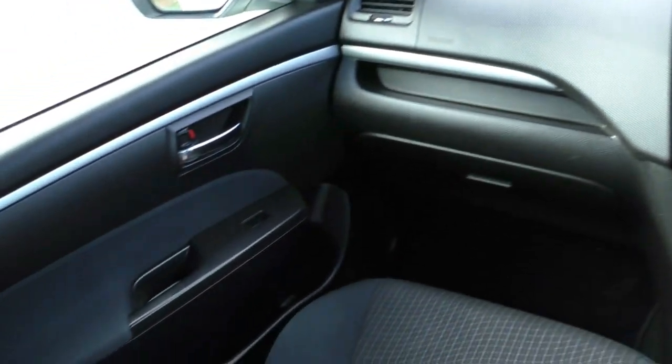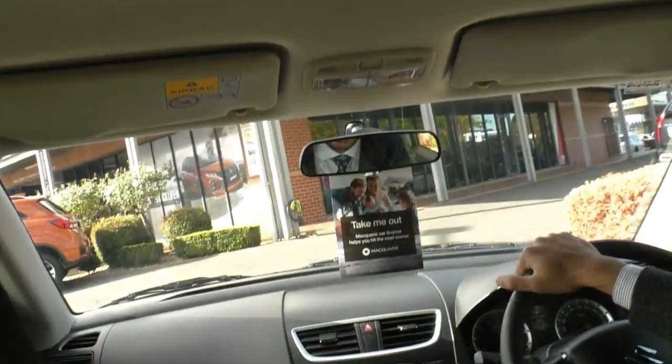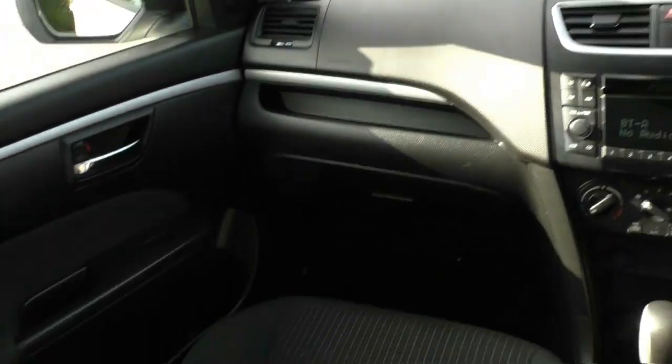I'll get the camera person to pan around the interior to show you the condition. This car actually presents quite neatly — the exterior is neat and the inside is in very good condition. The seats present really well with no stains, damage, or tears. You also get ISOFIX points at the rear seats if you've got any little ones. The roof lining is in excellent condition as well — it's a very clean car, especially as a first car.